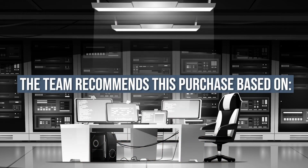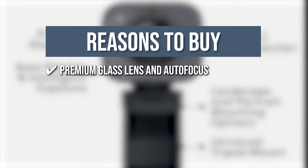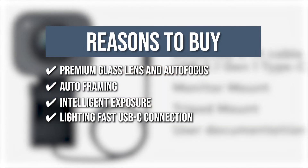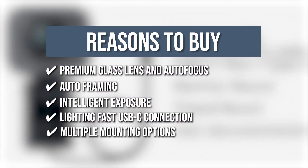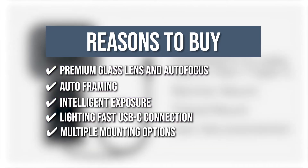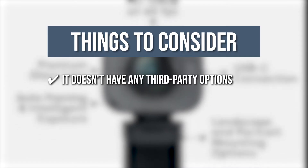The team recommends this purchase based on the following. A premium class lens and autofocus allows you to capture vibrant, photorealistic image quality with clear details. Auto-framing keeps the focus at the center of the shot even as you move. Intelligent exposure ensures that you are clearly visible in different lighting conditions. The lightning-fast USB-C connection with high-bandwidth cable ensures stable and reliable HD video quality. Multiple mounting options let you mount your webcam on a tripod and switch between landscape and portrait modes. One thing to note: it doesn't have any third-party software options.